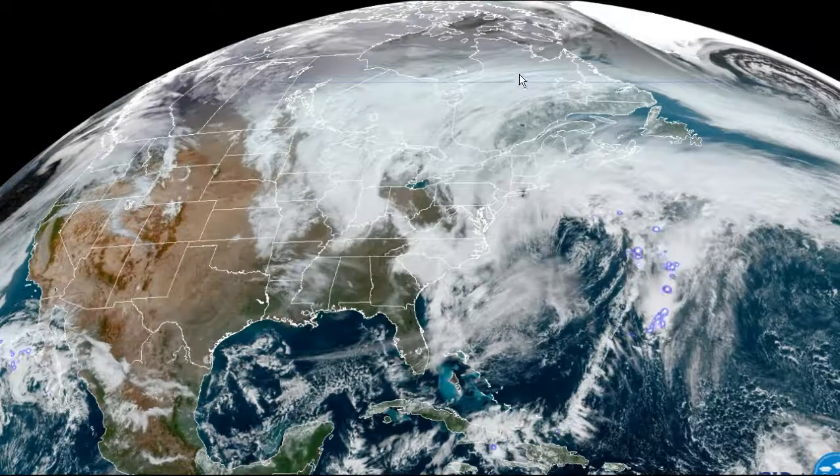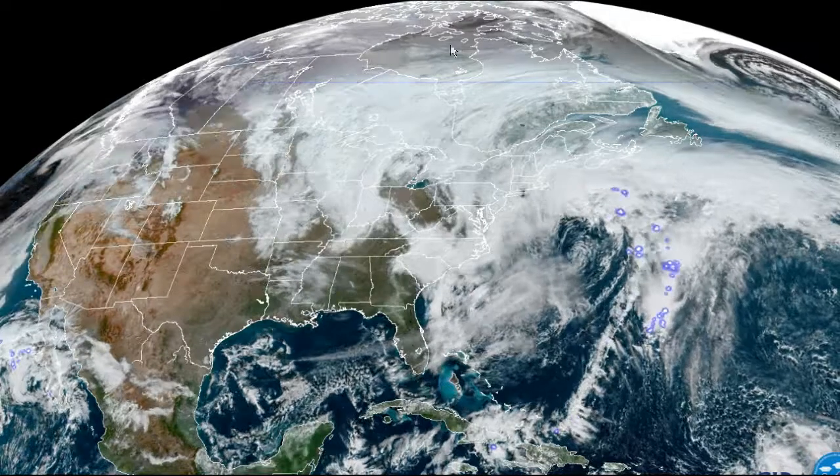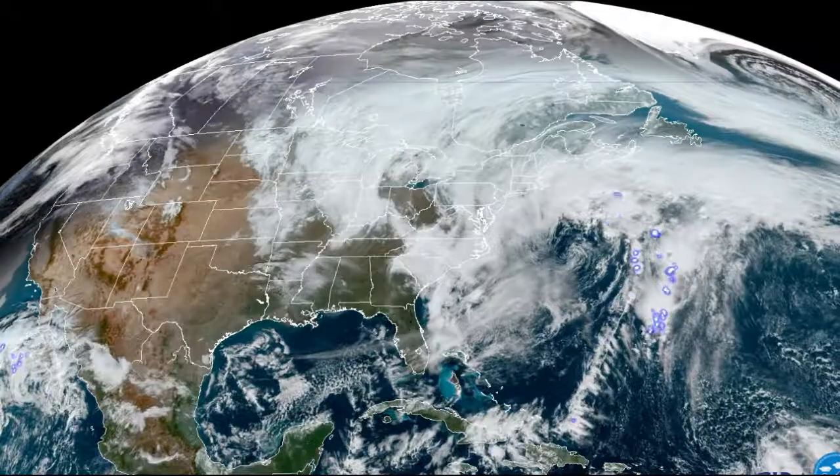Looking at the big picture, one thing to note is this time of year as we get darker, shorter days — notice the darkness up in about central Hudson Bay and then points north. That's part of the Arctic winter on the way.